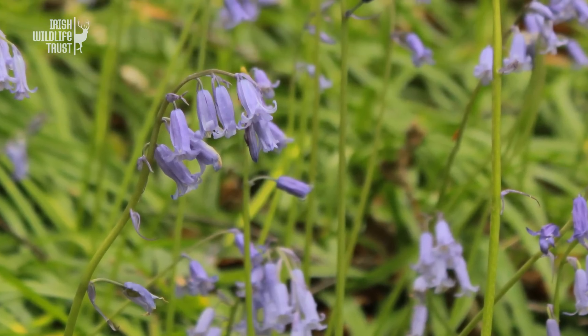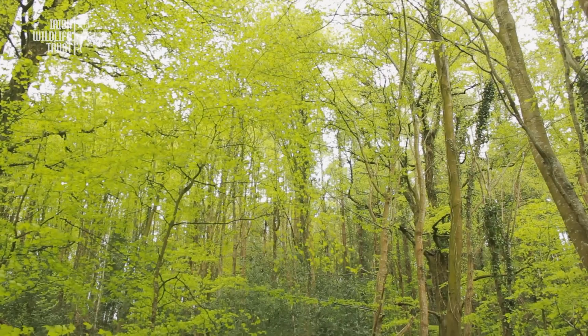The bluebell is native to western parts of Atlantic Europe, but it is at its highest population density in Britain and Ireland, which is thought to harbour between 25 and 50% of the global native population. This means that we have a duty to protect our populations, especially given our low woodland cover.